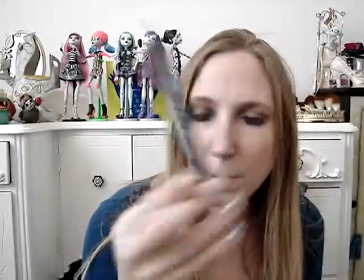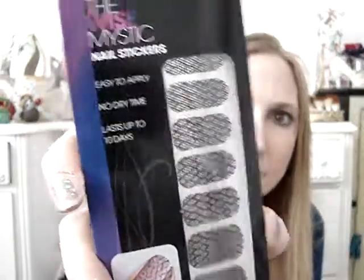I finally found the L'Oreal Project Runway nail stickers. I had seen people haul these for quite a while and my Dollar Tree just now got some in. I picked up the Wise Mystic nail stickers — I really liked these. They had kind of a fishnet look to them with a little bit of purple and black, so I thought they were really pretty. These were my favorites and ones I think I would wear the most, so I got those.